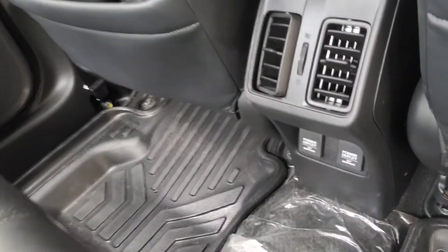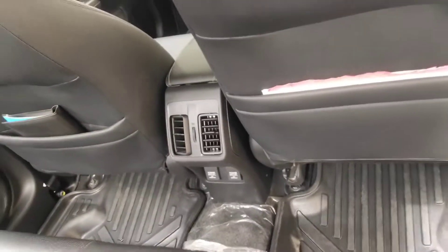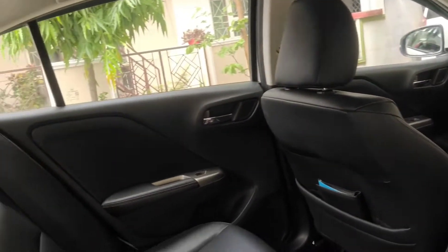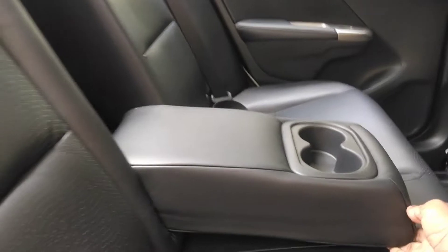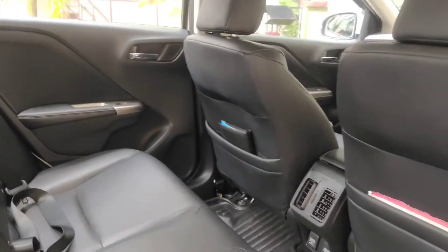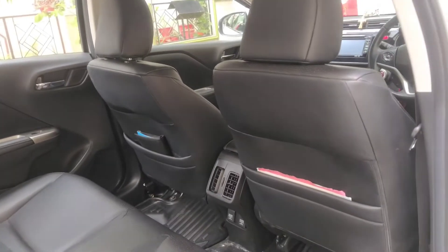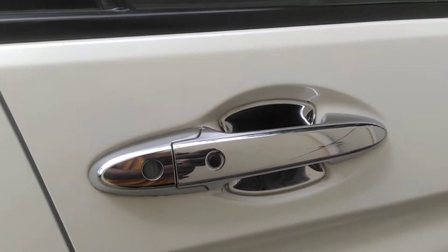At the back you get the rear AC vent along with two 12-volt power outputs. You get a good amount of legroom and seating three people abreast will not be an issue at all. There is a center armrest which is leather-wrapped and has two cup holders. Overall, if you want a chauffeur-driven car and rear seat comfort is of prime importance, the City offers a great deal. Chrome door handle along with the patch for the keyless entry.